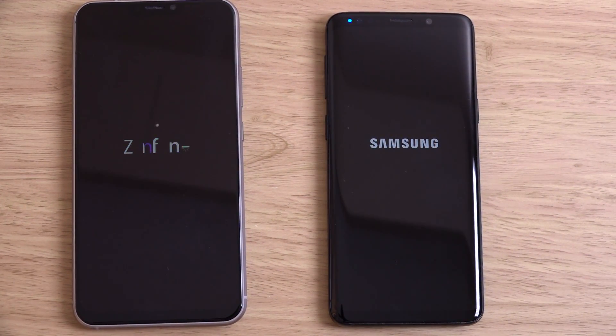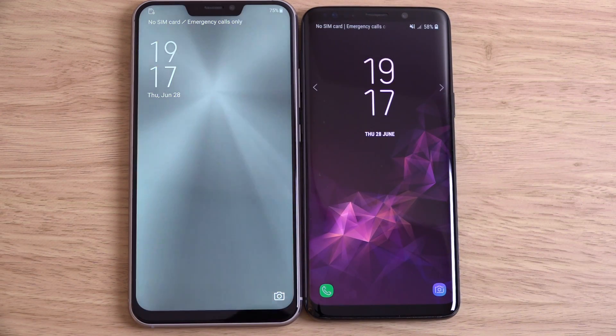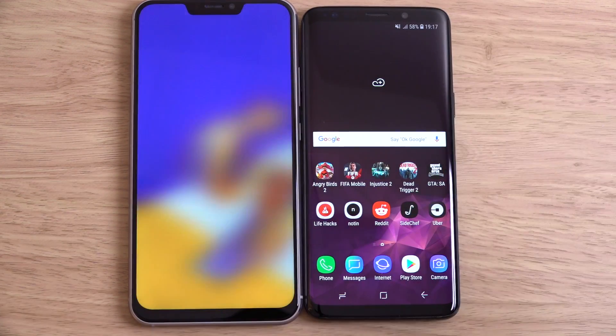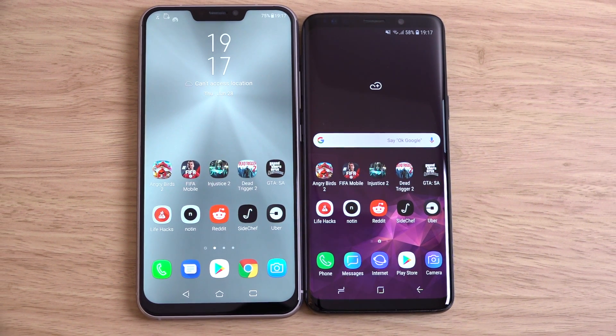There are some downgrades obviously when you compare against the top-end flagship. You're not going to get an OLED display. You're going to have to deal with the notch, and some people don't enjoy that. Also it's not fully waterproof with an IP68 rating. Those are things you do get with the Galaxy S9, as well as a 1.5 aperture camera which is very good in low light.